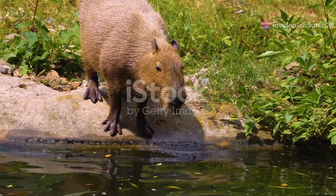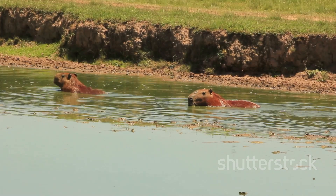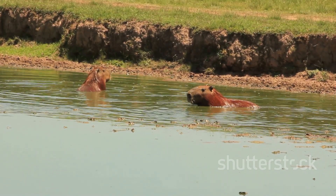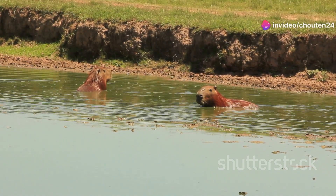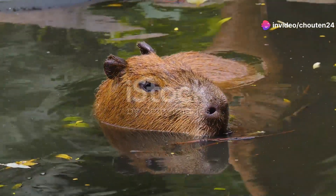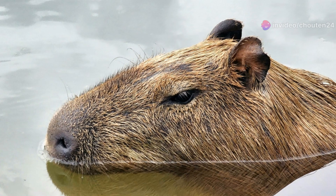What makes capybaras so special? They're sociable creatures, always hanging out in groups. And they're excellent swimmers. With webbed feet and the ability to hold their breath underwater for up to five minutes, they're perfectly adapted to life in the water.